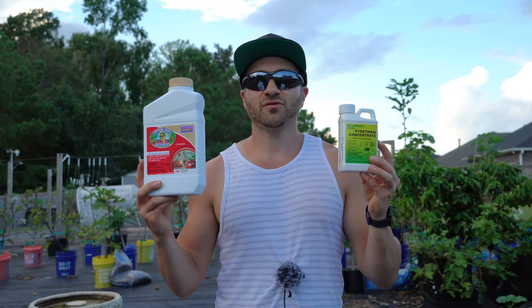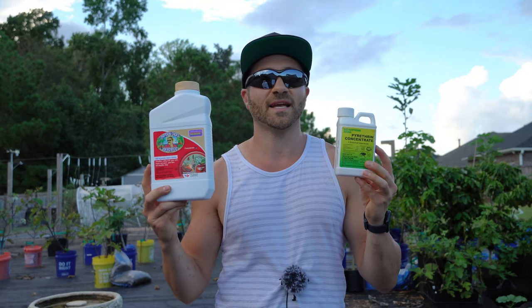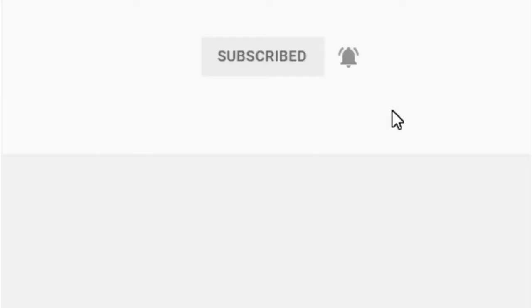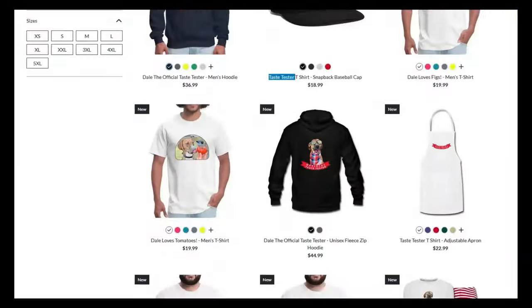Using these two products you can control nearly every insect problem in your garden with very few downsides and harm to beneficial predators and pollinators when used thoughtfully and as directed. And that's today's two-minute garden tip. If you're new to the channel, please consider subscribing and hitting the bell to receive new video notifications, and check out our Amazon storefront and Spreadshop in the video description for gardening products I use and custom-designed apparel. Your support is greatly appreciated.